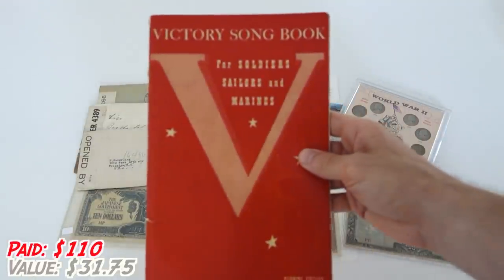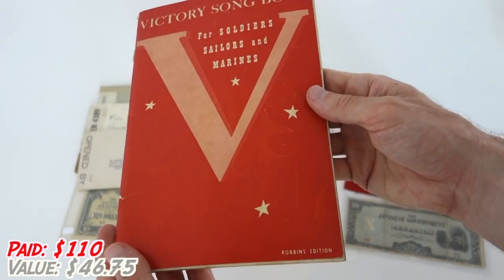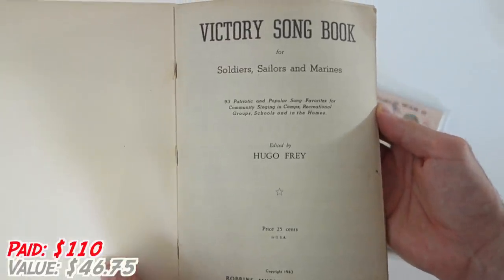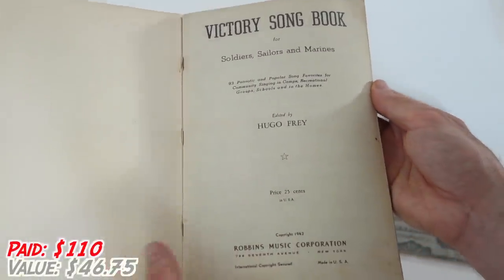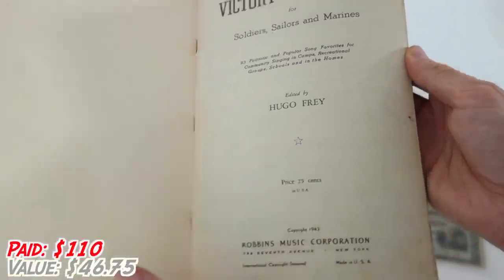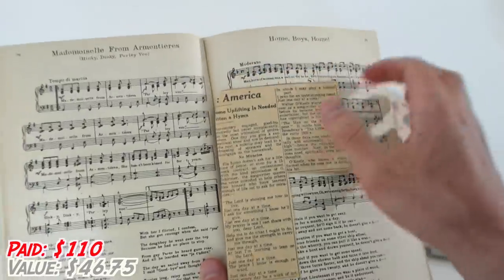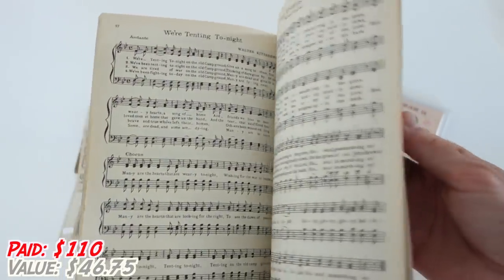Next up is a Victory Songbook for soldiers, sailors, and Marines. That is really cool. Look at that Victory Songbook. Inside: 93 patriotic and popular song favorites for community singing in camps, recreational groups, schools, and the home. This is from 1942, issued during the war for 25 cents — can't get anything for 25 cents anymore. It has lots of different songs, including American pride songs. There's a little newspaper clipping as well. My mom is an excellent musician, so I will be giving this book to her.